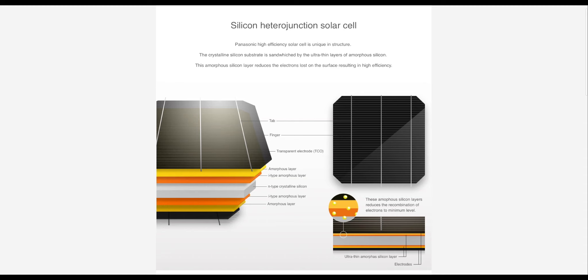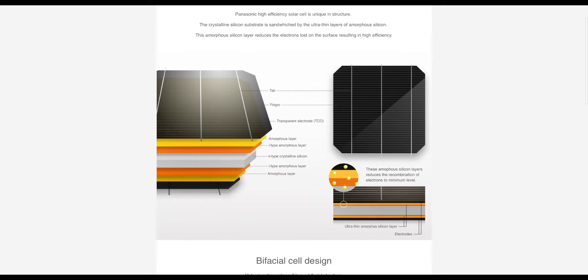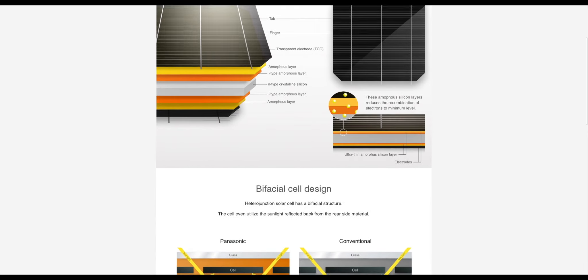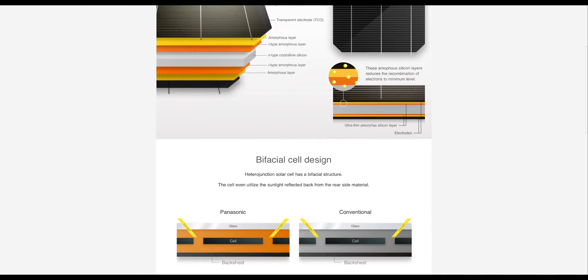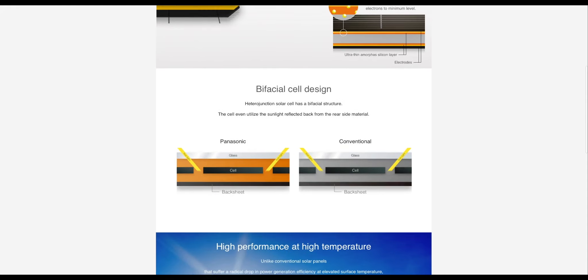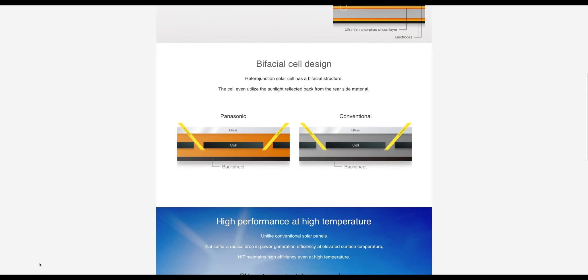The heterojunction solar cells contain N-type silicon substrates covered with a high quality non-doped I-type amorphous silicon. This structure prevents the loss of electrical charge, resulting in high conversion efficiency. In a nutshell, this technology allows the module to have higher efficiency and power output even during extreme temperatures.